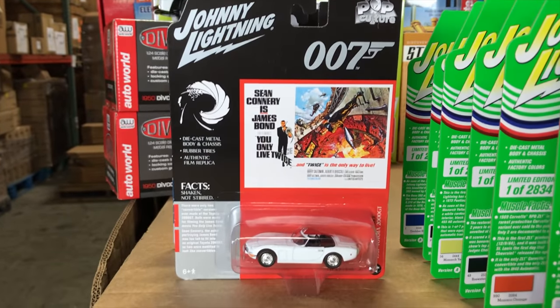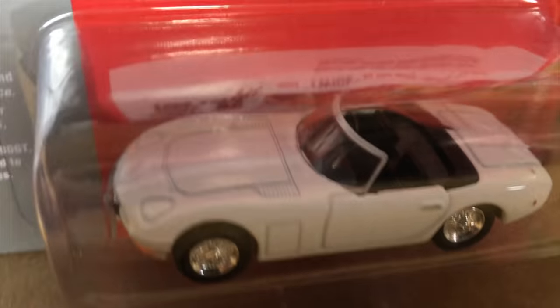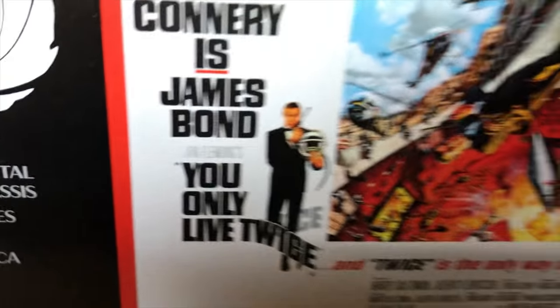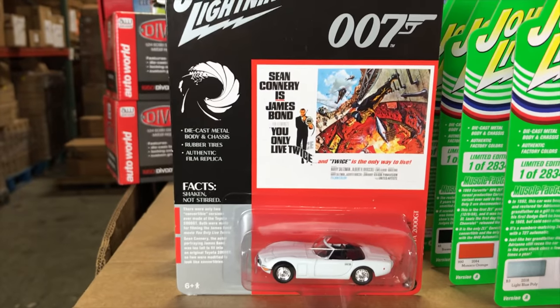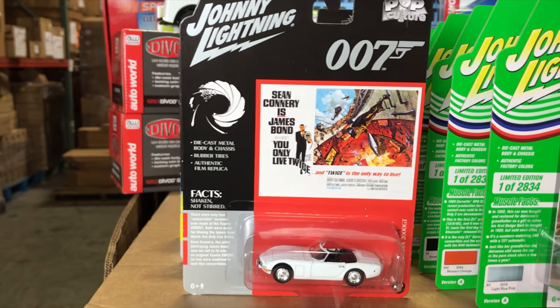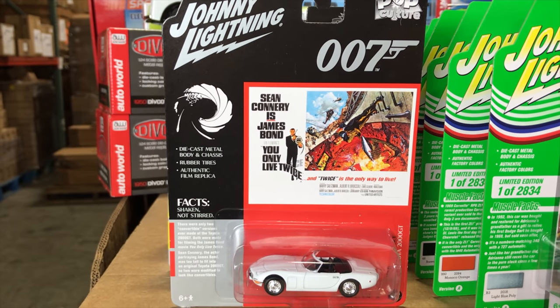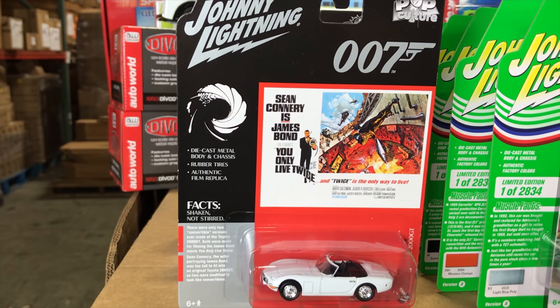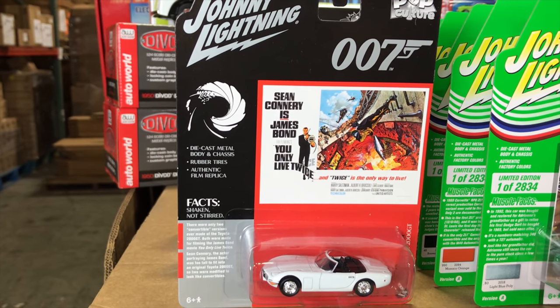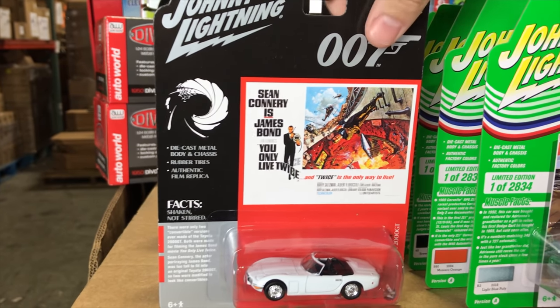Next for the 007 cars, lots of really cool ones coming. First off, the 1967 Toyota 2000 GT from You Only Live Twice. Some cool things about this car — any Toyota guys will know there was never a 1967 Toyota 2000 GT convertible made. This car was made into a convertible for the movie; there are only two that existed as a convertible, because Sean Connery was too tall to fit into a regular one. A really cool casting, something a little different from a regular 2000 GT.